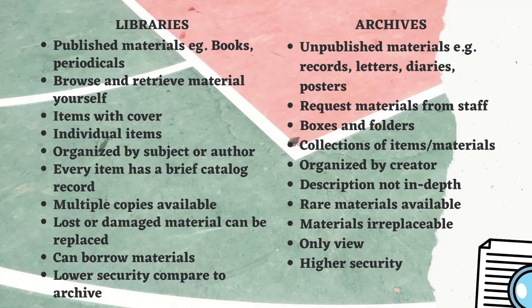Now we will see some common differences between libraries and archives. In libraries there are published materials — for example, books and periodicals — but in archives there are unpublished materials — for example, records, letters, diaries, and posters.